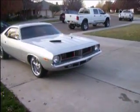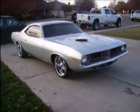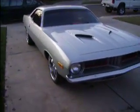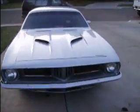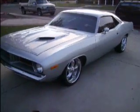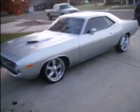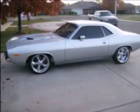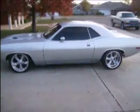1973 Barracuda 440. Rally slapstick auto — this thing's completely redone, every freaking bolt has been off and replaced.